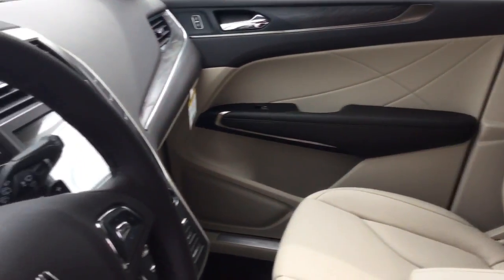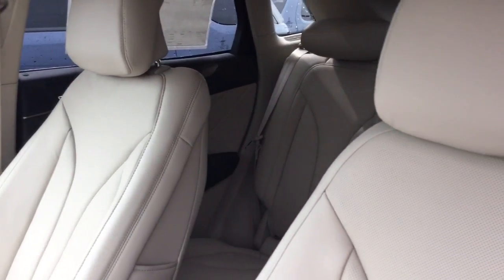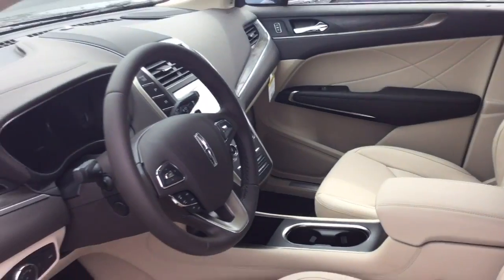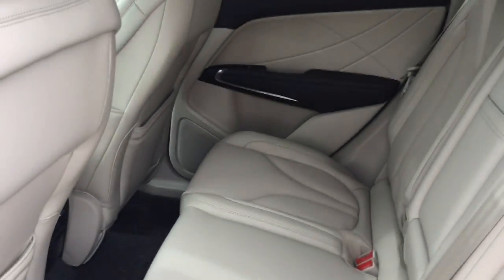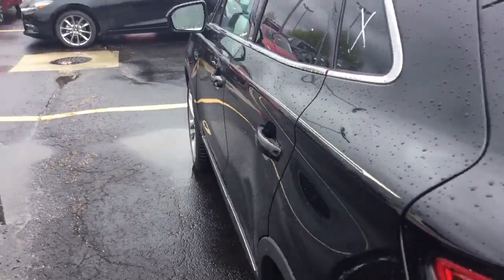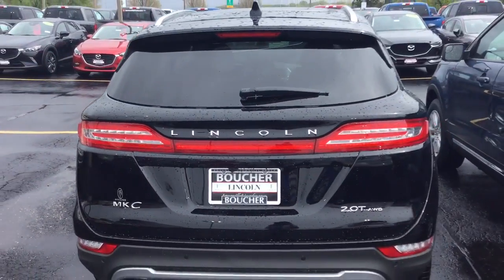I did want to show you the video because the cappuccino interior is lighter, and I wasn't sure if this would work out for you and your grandkids, but it is a pretty sweet-looking MKC for you. Here's another view of the back seats. It's a sharp-looking MKC for you.